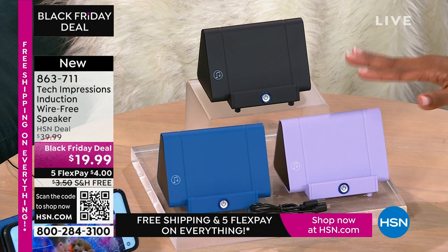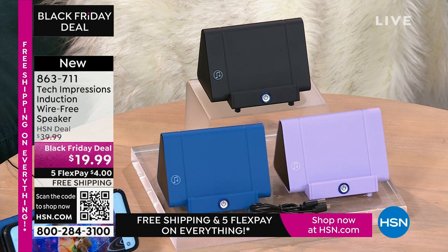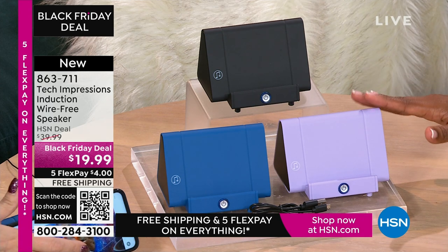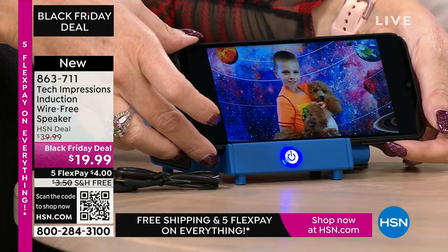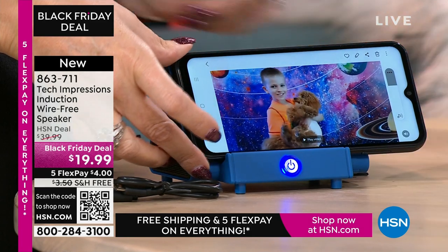With this speaker, you're going to open it up and use it the day you gift it, the day the person receives it. Whether you're video calling or video chatting with your loved ones who are close and far away, they've all of a sudden gotten just a little bit closer because you can hear them better — not 'huh? what? can you repeat yourself?' $19.99. The FlexPay is $4. The shipping is free.